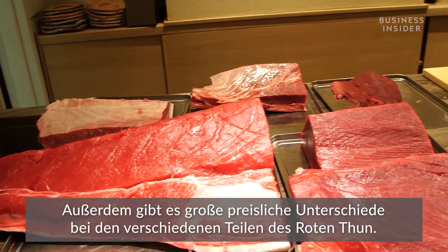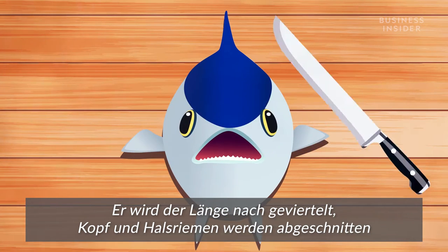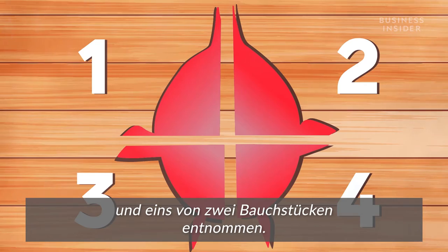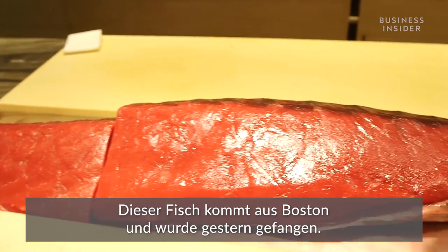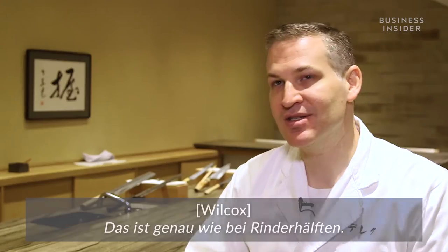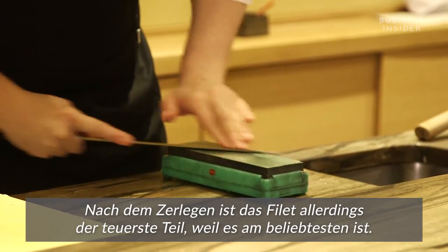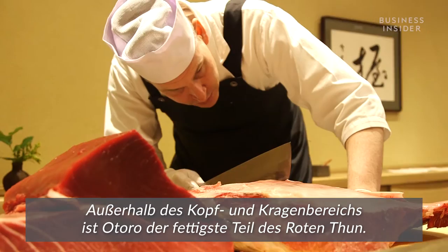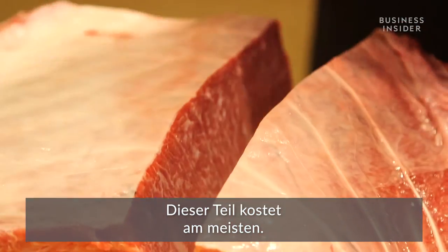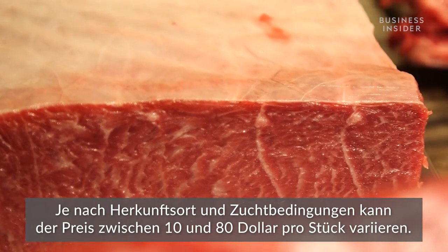The different parts of a bluefin tuna also vary drastically in price. If you imagine a tuna like a torpedo, they'll split it into quarters lengthwise, cut off the head and the collar, and take one of the two belly quarters. Wilcox splits up the meat based on type — just like sides of beef. The filet ends up being the most expensive part because it's the most desirable, it's also small, and it requires a lot of labor to peel off the silver skin. Otoro is the fattiest part of the tuna outside of the head and collar area — this is the most expensive, and depending on where it's from, the price can vary anywhere from $10 a piece to upwards of $80.